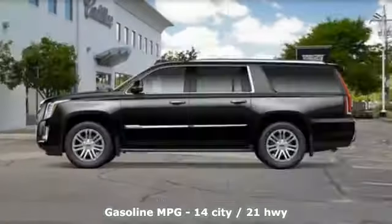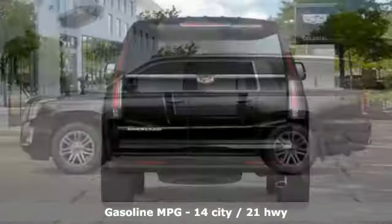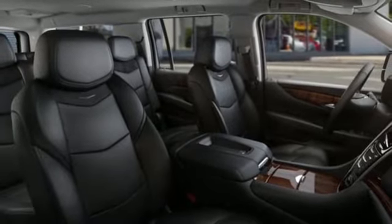Integrated navigation system with voice activation, power tilt-down heated mirrors, heated and ventilated leather bucket seats, automatic parking sensors, doors and push button start proximity key.